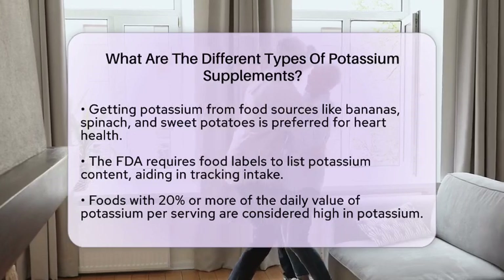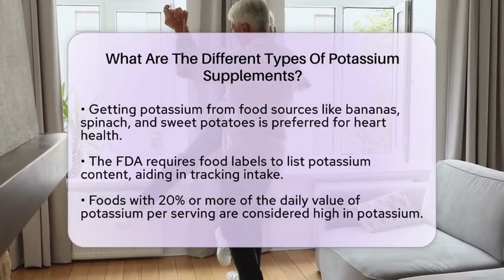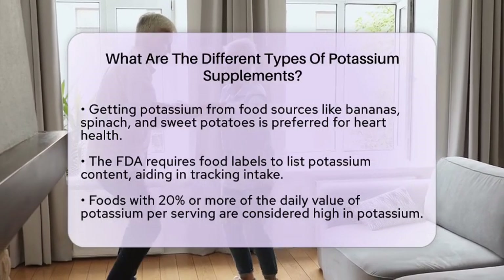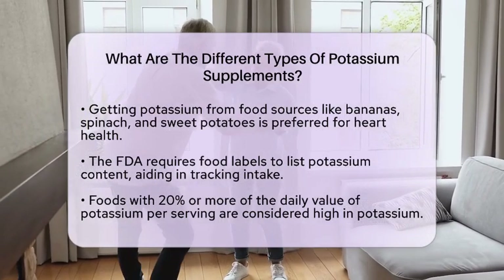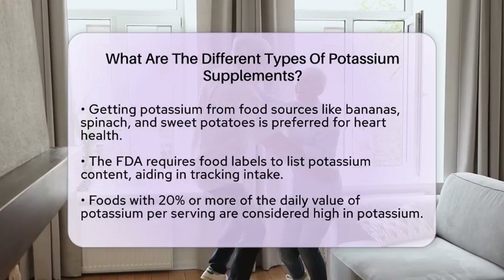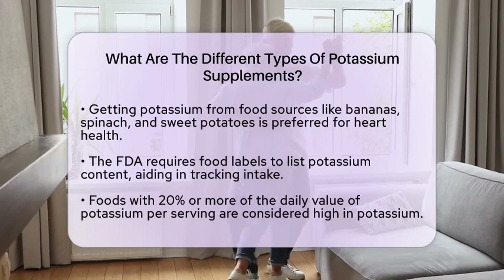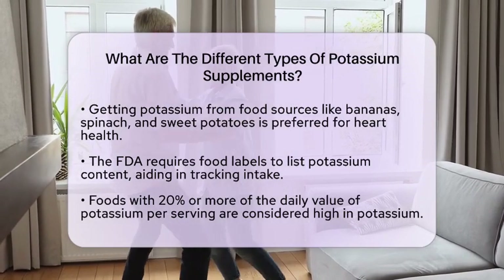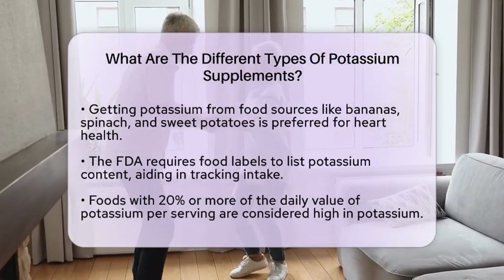When considering potassium supplements, it is important to remember that getting potassium from food is generally preferred. Foods like bananas, spinach, and sweet potatoes are rich in potassium and should be included in a heart-healthy diet. However, supplements may be necessary if dietary intake is insufficient or if medications cause potassium loss.